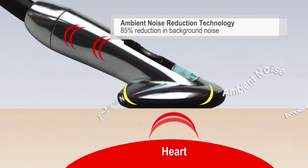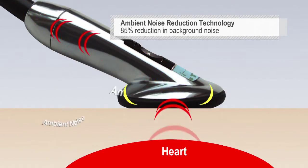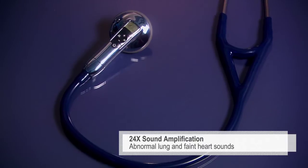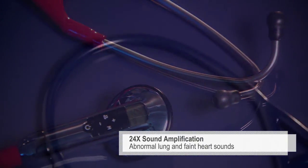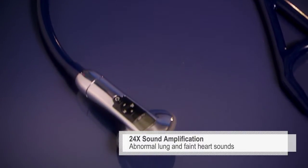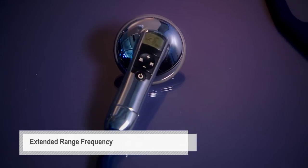Up to 24 times sound amplification allows you to hear abnormal and faint sounds easily and clearly, even in challenging environments. The extended range frequency covers a broader spectrum of sound frequencies.